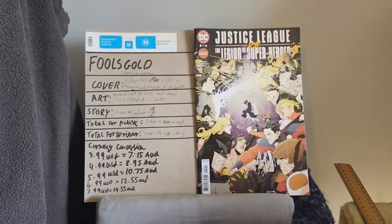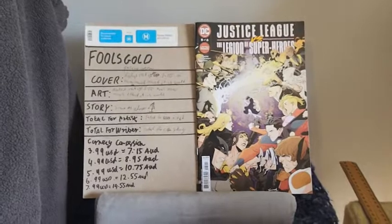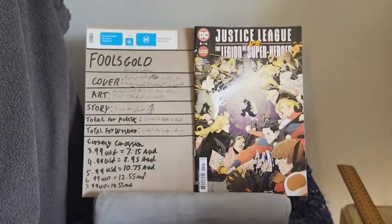Shalom and good day. This is Tehillim29, back again for another Fool's Gold comic review.